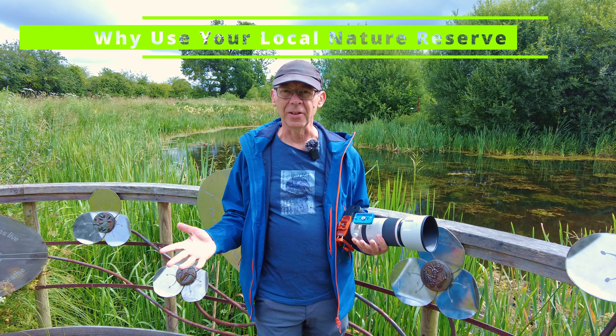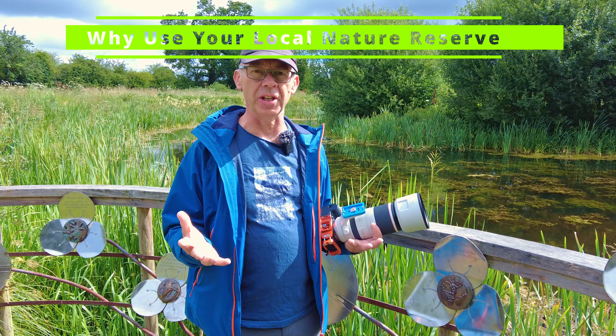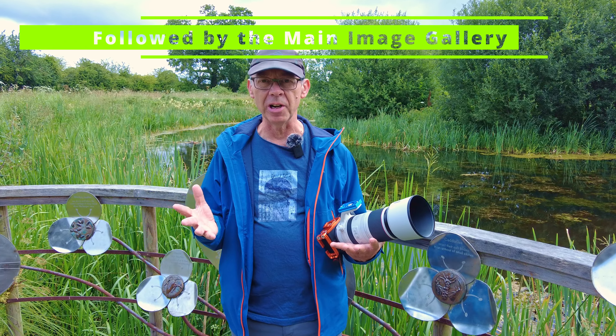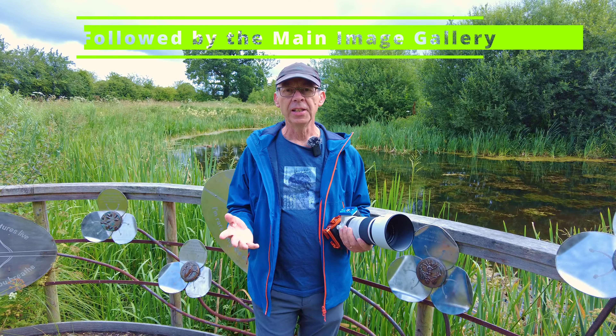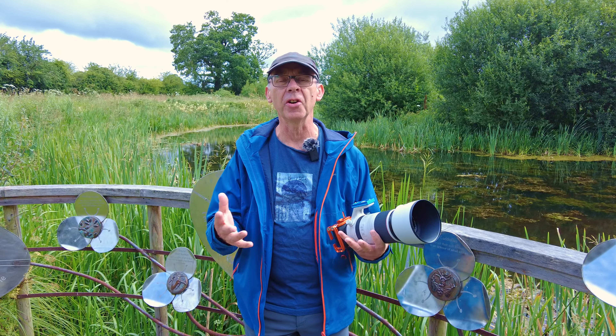Damselflies are great for practice because you can take your time. I'm using a tripod today just for stability, which allows a slower shutter speed. I can use the aperture and practice my settings — it's absolutely brilliant for practising not just macro but close-up photography as well. Having visited this location a number of times, I started to realise what a great resource it is right on my doorstep. These local nature reserves are invaluable not just for wildlife and biodiversity, but as a superb opportunity for photographers to practice.